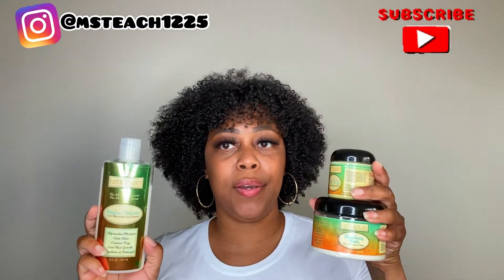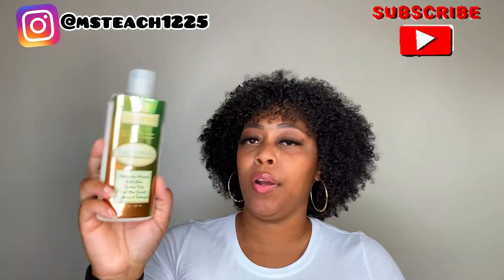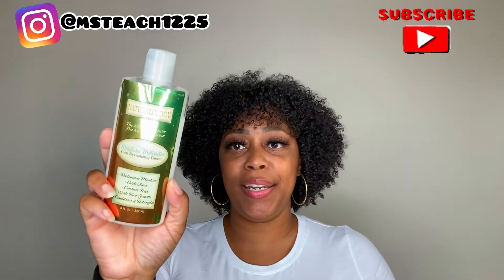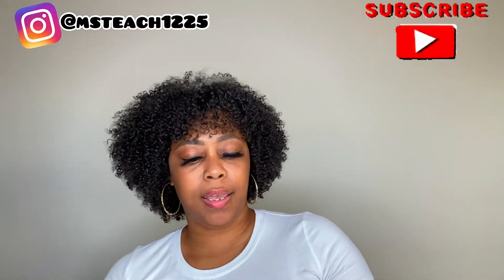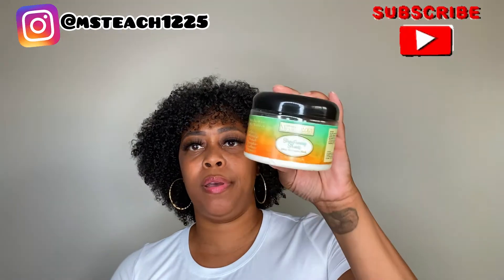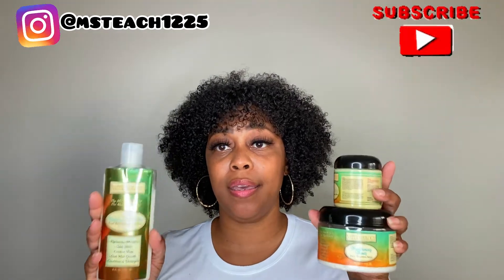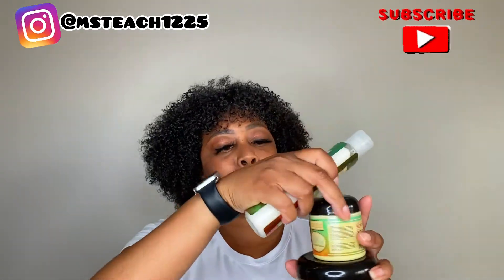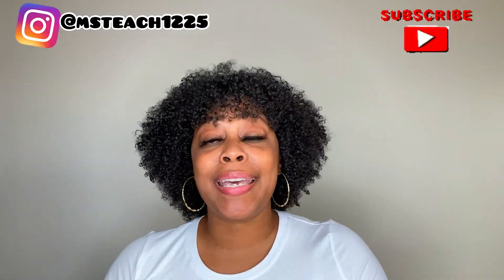Last up in my product expires is from a small black-owned business, Naturology, which is a great brand. This is the Moisture Motivator Curl Revitalizing Cream, the Butter Me Up Hair and Skin Moisture Balm, and the Strengthening Strands Deep Treatment Mask. Again, I just have a ton of products and was not able to get through all of these. However, great brand.